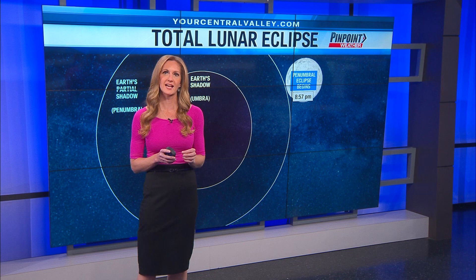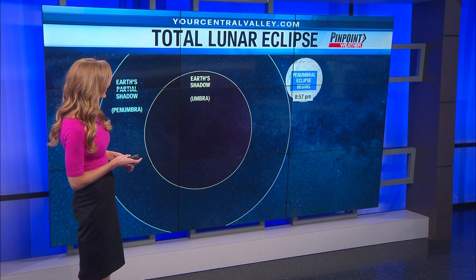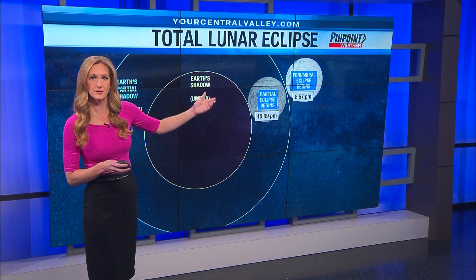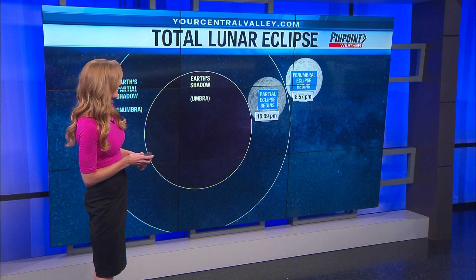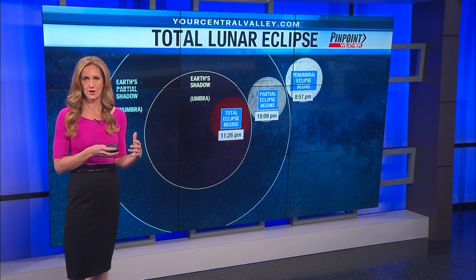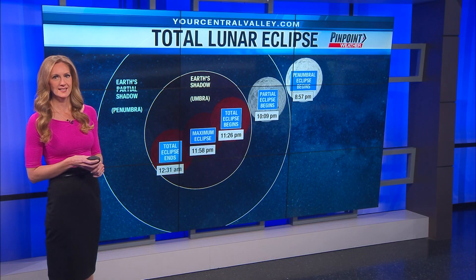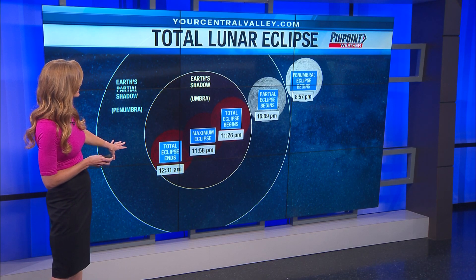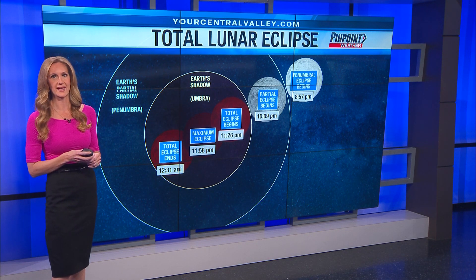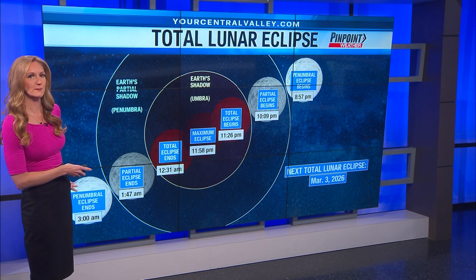Let's go through a timeline of exactly when you can expect this lunar eclipse. Everything kicks off at 8:57 on Thursday evening — you'll see the moon start to dim a little bit as it works its way into the penumbra, that outer shadow, at 10:09. Then the main event really kicks off at 11:26, when the moon is going to take on that reddish tint. The total maximum eclipse is going to be at 11:58, and then the eclipse is going to end at 12:31. The best time to head outside will be between 11:26 and 12:31 AM. After that, the moon becomes dim as it goes back into the penumbra, and then everything really ends by 3 AM.